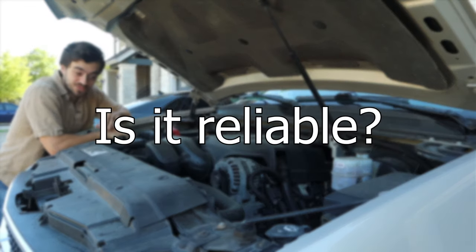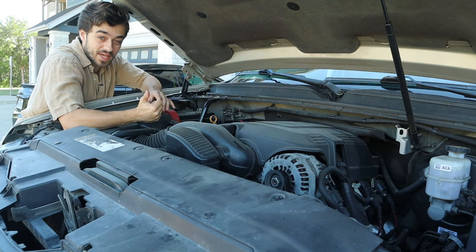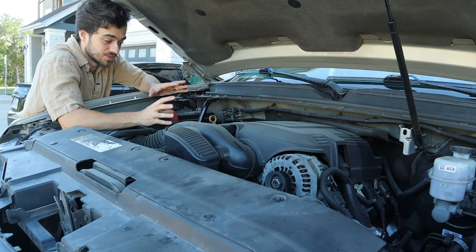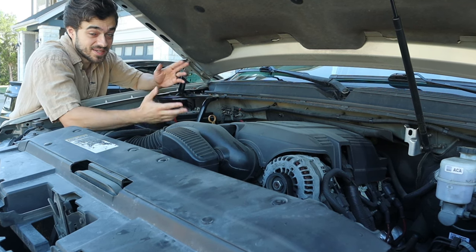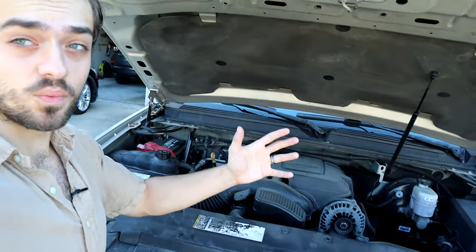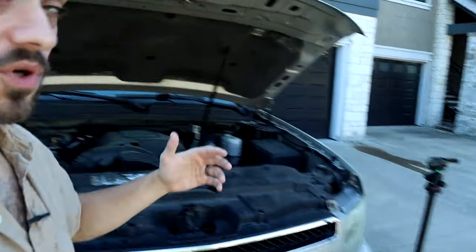Just because it's used doesn't mean it's not reliable, and that finally gets me to its reliability. This is the 4.8 liter LS — it's not the flex fuel with AFM (automatic fuel management system), so it's a lot more of a simple engine. At 172,000 miles, the only main issue that happened was that the engine failed, and that was not the truck's fault. This is technically a one-owner truck — bought it from my fiancée's father, who always took the Tahoe to the dealership for oil changes and brake pads.